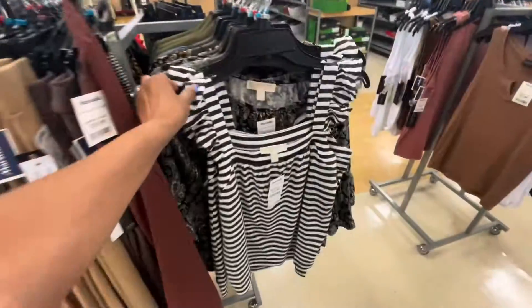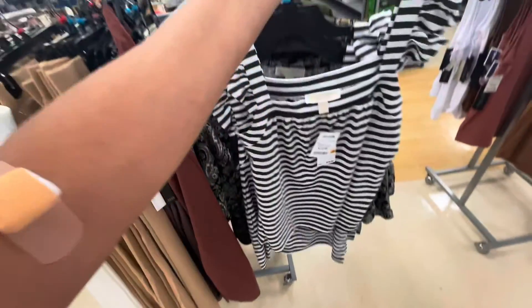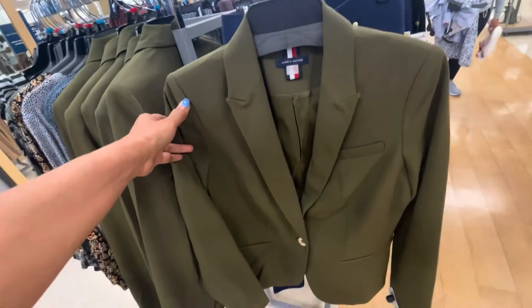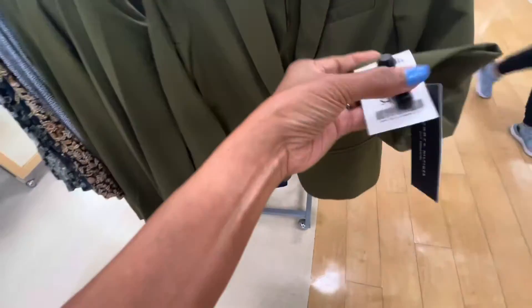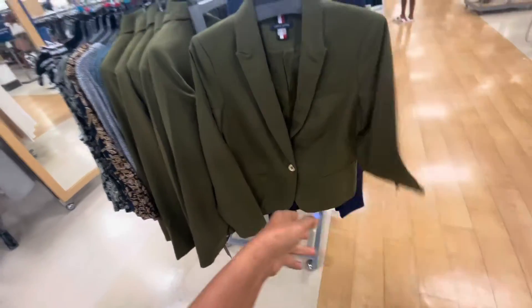Cute. I like this Michael Kors top — $20, retails for $78. The green and white stripe, I like it. Oh, this is a beautiful Tommy Hilfiger jacket, it's $50, retail price $139.